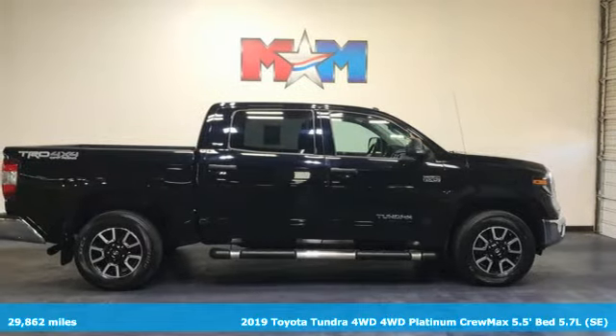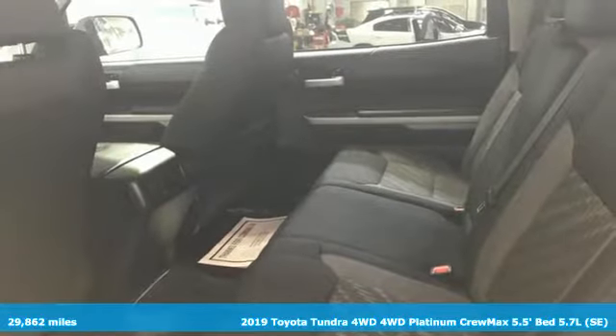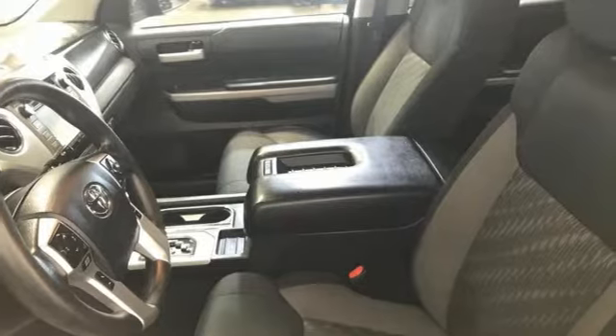Here's a 2019 Toyota Tundra four-wheel drive. When you're looking for comfort, convenience, and quality, you think Toyota. Plus, it offers an exciting list of features.